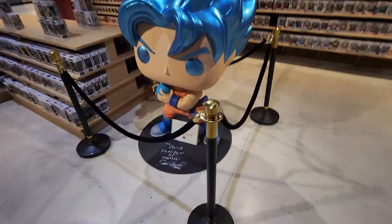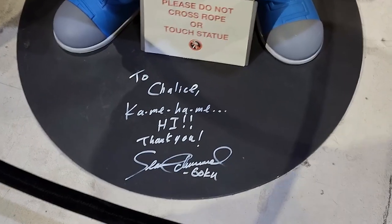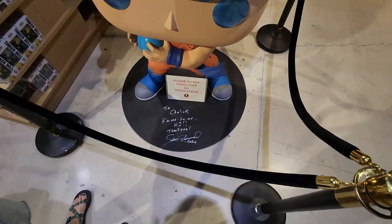I thought this was kind of cool to show off, and it's actually signed — Danielle just told me that. I didn't notice, by the person that probably voices Goku. So that's pretty awesome.